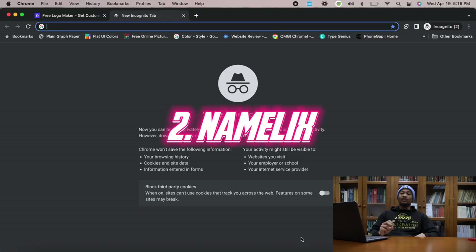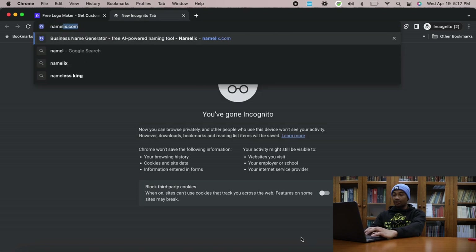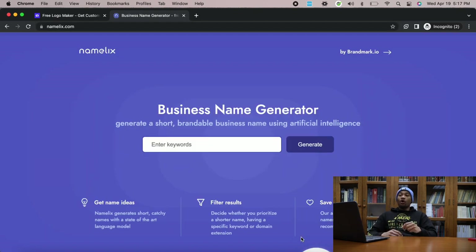The second website on this list that's going to help you use AI for your clothing brand is called Namelix. We just looked at Looka for getting a logo. But what if you don't even know the name of your brand yet? A lot of you guys ask what you should name your brand. If you head to namelix.com, this is going to help you generate names for your business, for your brand — you enter certain keywords that give you name ideas.